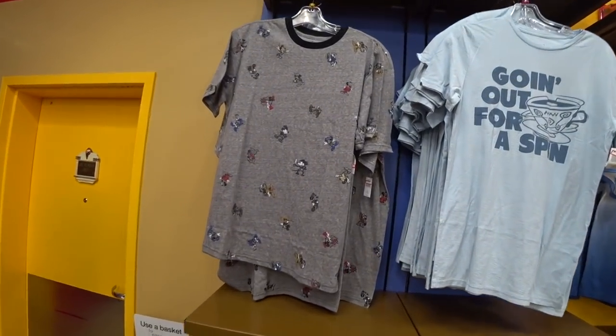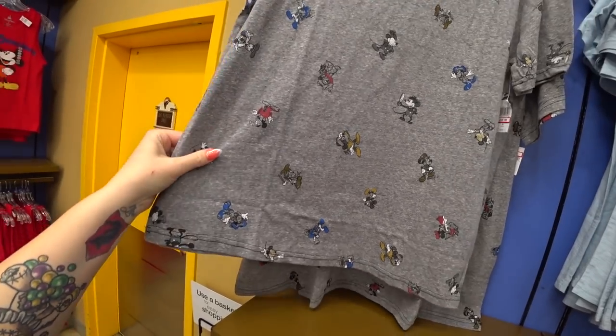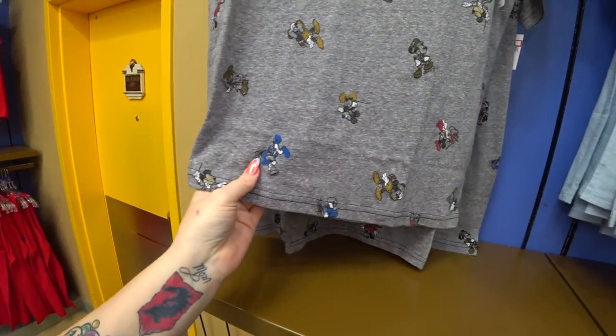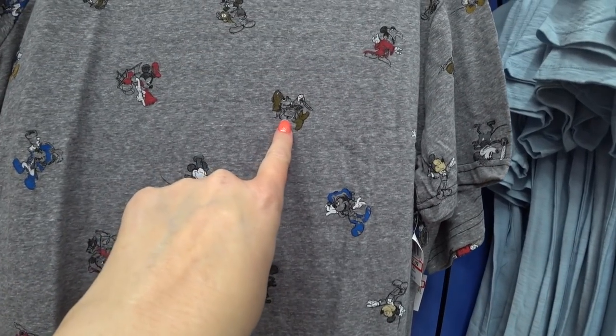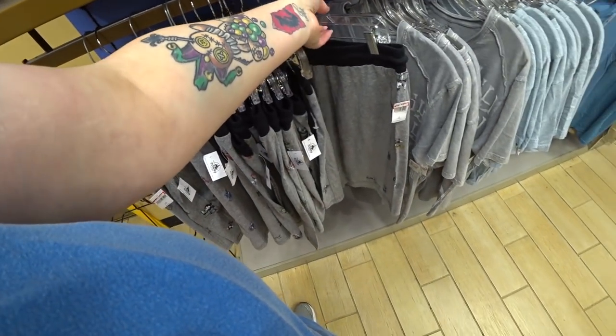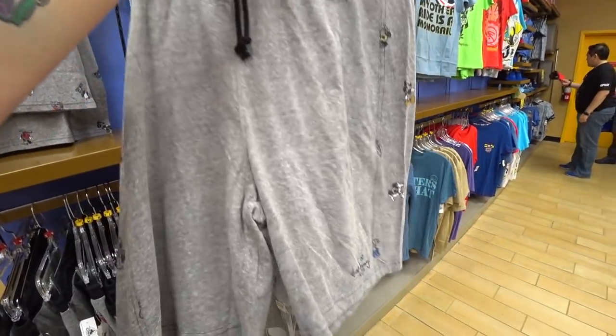I'd like to take a moment to give a special shout out and birthday wish to Glinna — if you're watching, Glinna, happy birthday! Look at this new shirt — $12.99, was $35. It's different Mickeys from different cartoons, so cute. And look what they have to match — for $12.99 — shorts. Drawstring shorts. We all need some drawstring shorts.